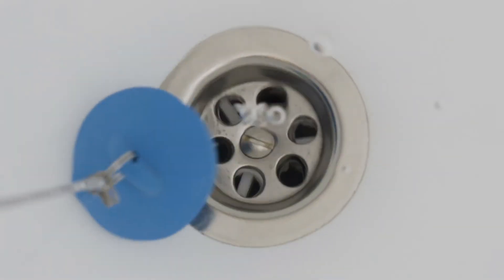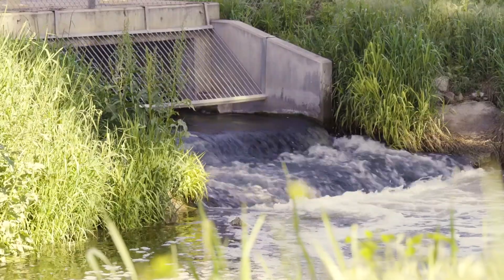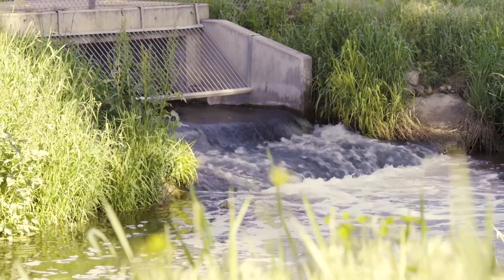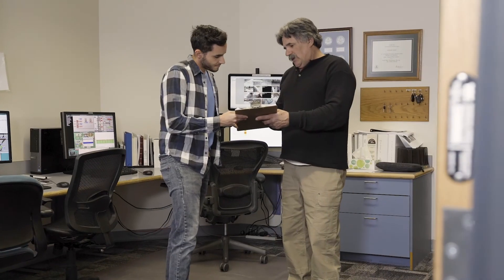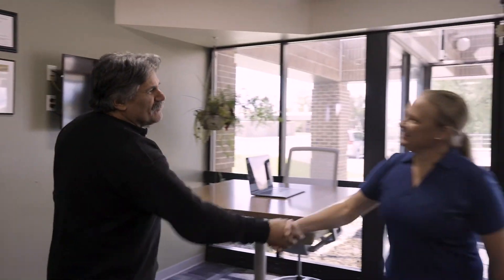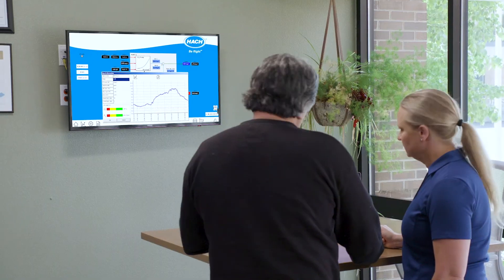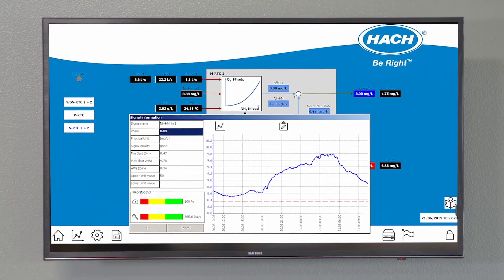Modern processes present unique challenges for wastewater treatment facilities. As discharge requirements get stricter, reducing compliance risk, even in the event of sudden load peaks, is a challenging operational task. Maintaining compliance becomes even more difficult when challenged with rising energy and chemical costs, as well as pressure to implement more sustainable solutions and conserve resources.